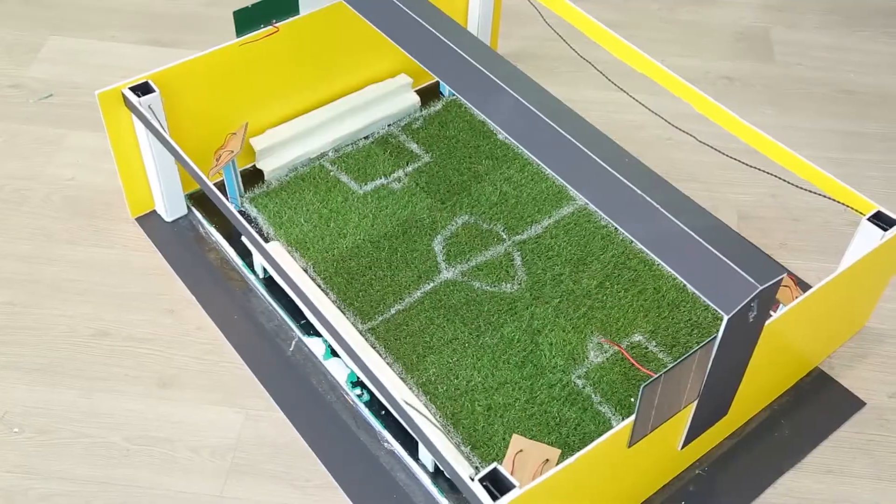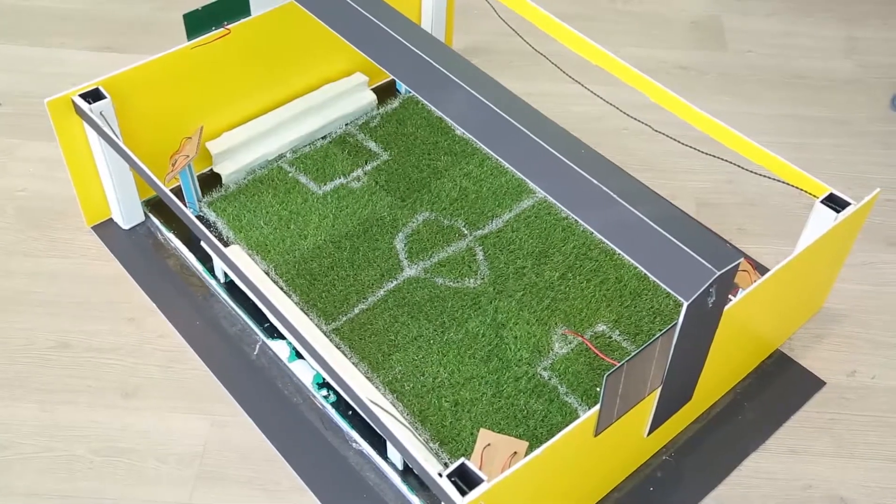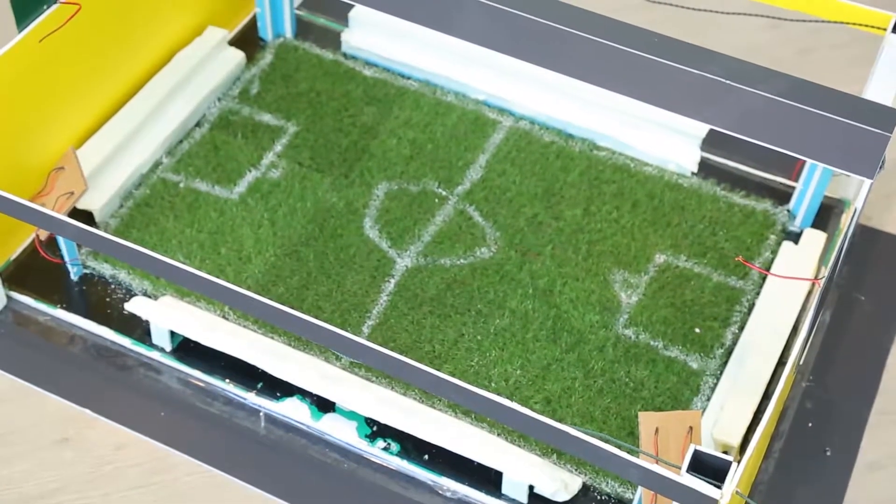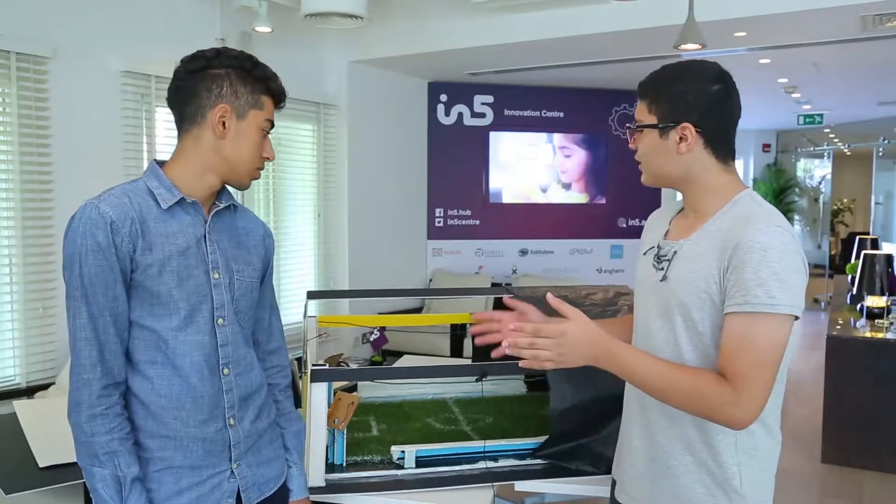In football fields, lots of water is used because of toilets and washing your hands. That's why we use grey water. Grey water is a term given to water that is used in washing your hands or in wudu, but is not contaminated. So we're going to recycle it to be used later on the grass.